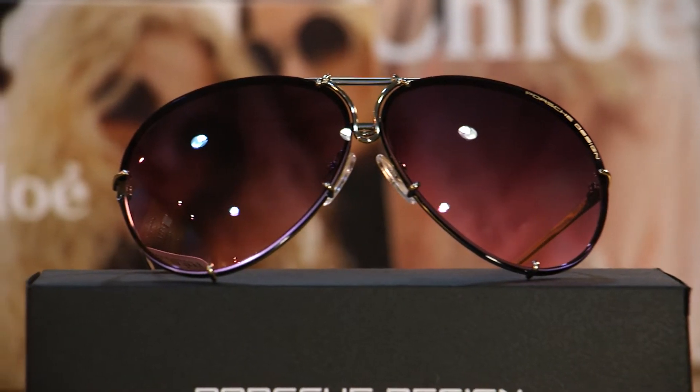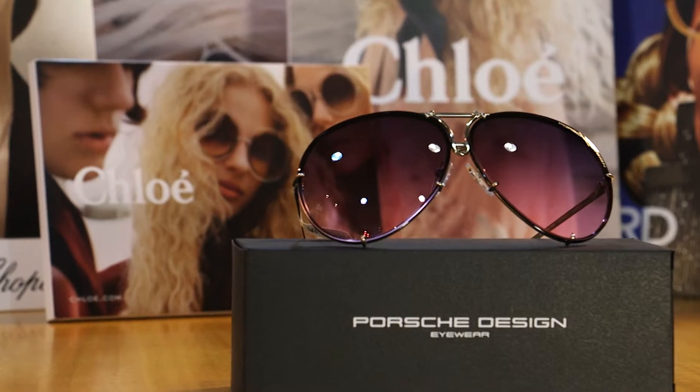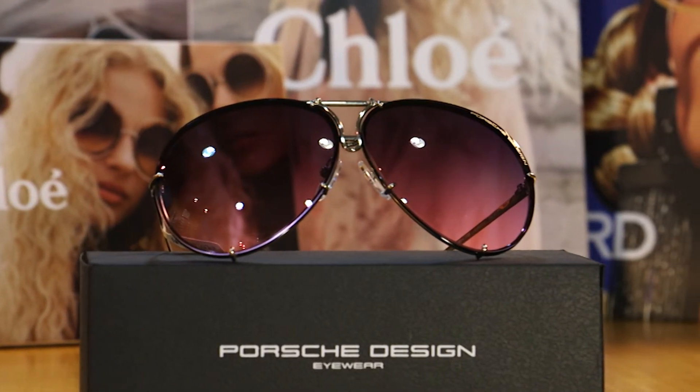The Porsche is one of our old favourites in the last few years. Still extremely popular and with this new purple lens it really is something beautiful.